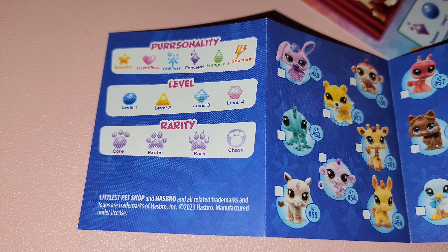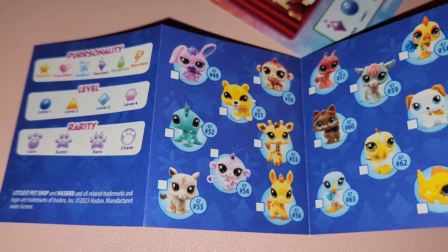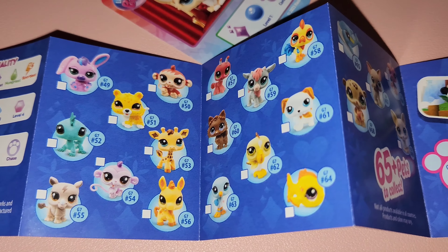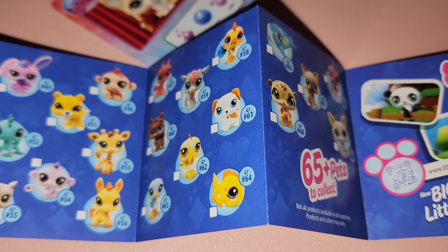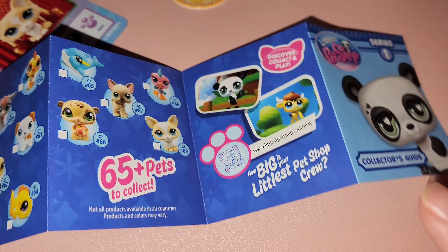They show rarity, the level, and the personality on the card. They have quite a few animals to collect. I really like the jungle or aquatic types — that's what I would hope for.